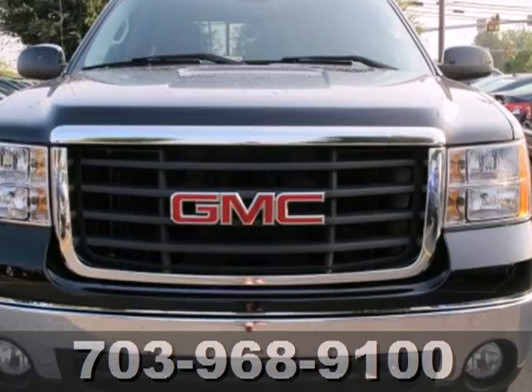Come in today and meet your next truck. Call us now for more information on this vehicle or visit today. We're conveniently located at 13909 Lee Jackson Memorial Highway in Chantilly.